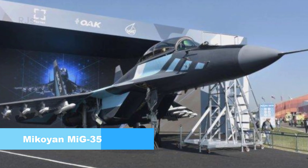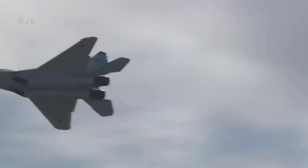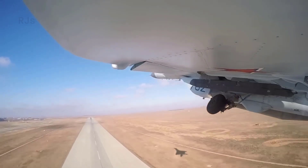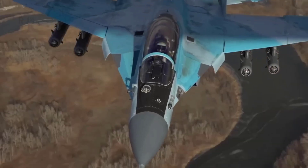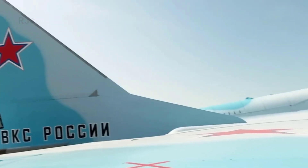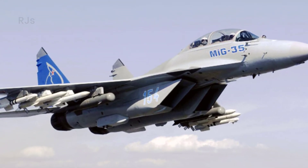Number 3: MiG-35. The MiG-35 fighter jet is a fourth-generation-plus aircraft designed to dominate the sky by precisely and effectively engaging ground and air targets. The aircraft has a length of about 17.32 meters, a height of 4.44 meters, and a wingspan of 12 meters. The normal takeoff weight is 19,200 kilograms, which can be extended to 24,500 kilograms with external loads of up to 6,500 kilograms. The MiG-35 can reach speeds of 2,100 kilometers per hour and fly at altitudes of up to 17,500 meters.